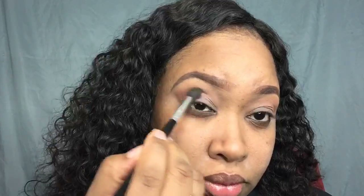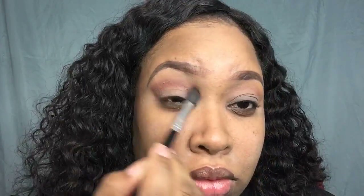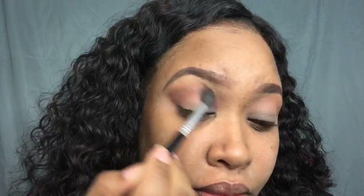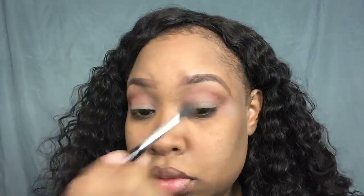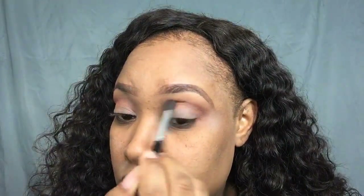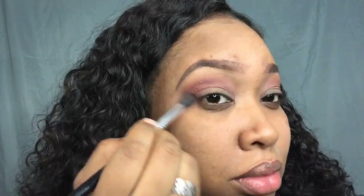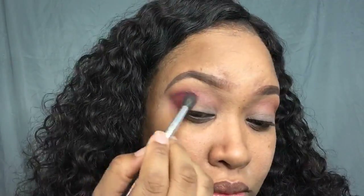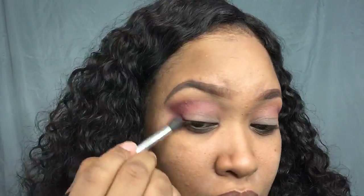Now going in with Red Ochre right above my crease — that's going to start bringing the red tone into the look. Then going in with Venetian Red in the outer V area to give the look more vibrancy, building that up to where I want it to be.